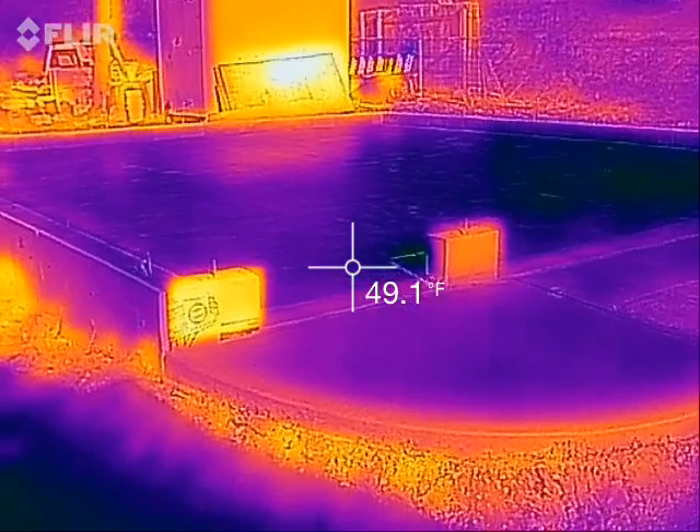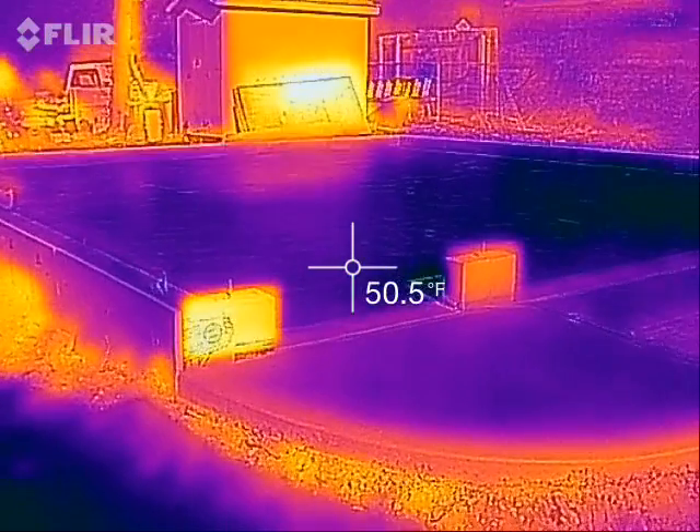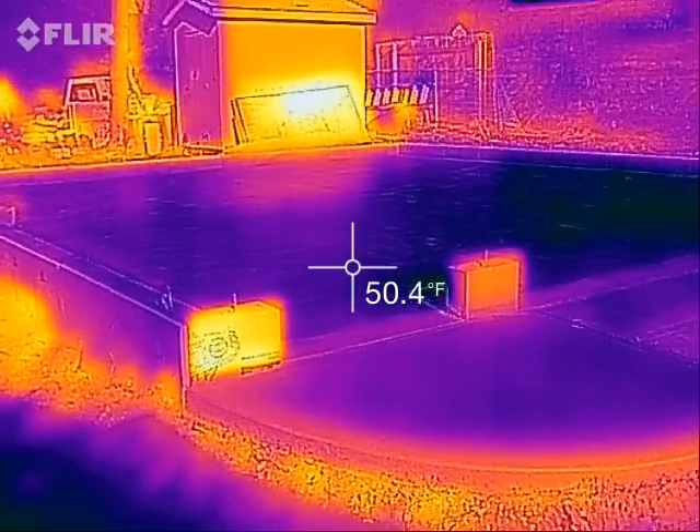Hey everybody, we're doing a thermal video today. It's mid-November in southeastern Wisconsin, and we've got a beautiful sunny day today.